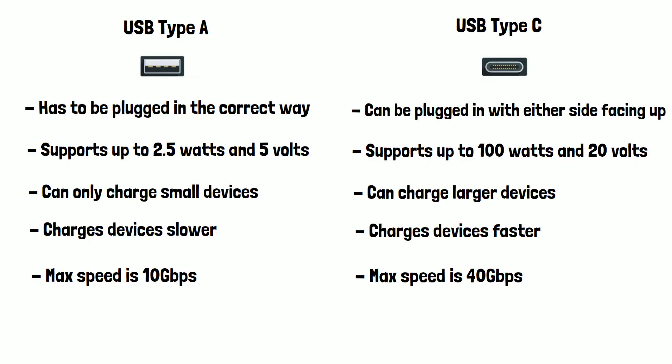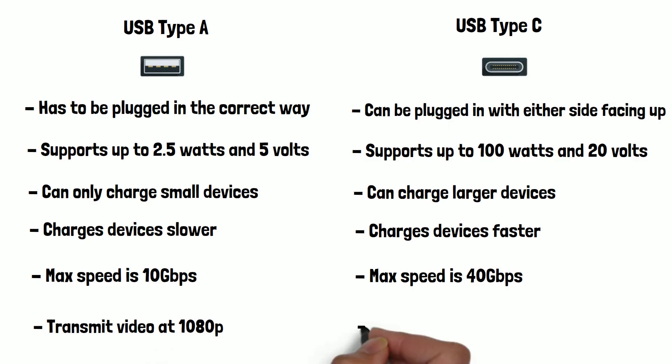Both types of USB can be used to transmit video from a device to a monitor using an adapter. However, due to the speed restrictions on USB-A, it can only transmit video at 1080p, known as Full HD. USB-C, on the other hand, can transmit video in full 4K, known as Ultra HD, so you'll get far superior video quality from USB-C.